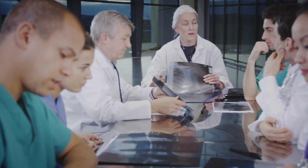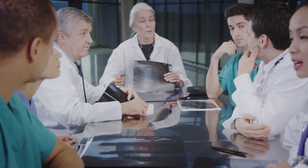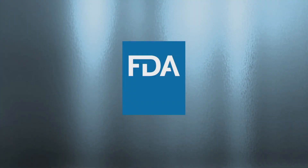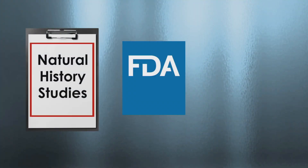Before joining a clinical trial, it's important to learn as much as possible about the study. Patients should discuss the clinical study with their doctor to determine if it's a good option for them, and then share their questions and concerns with their doctor and the researchers conducting the clinical trial.